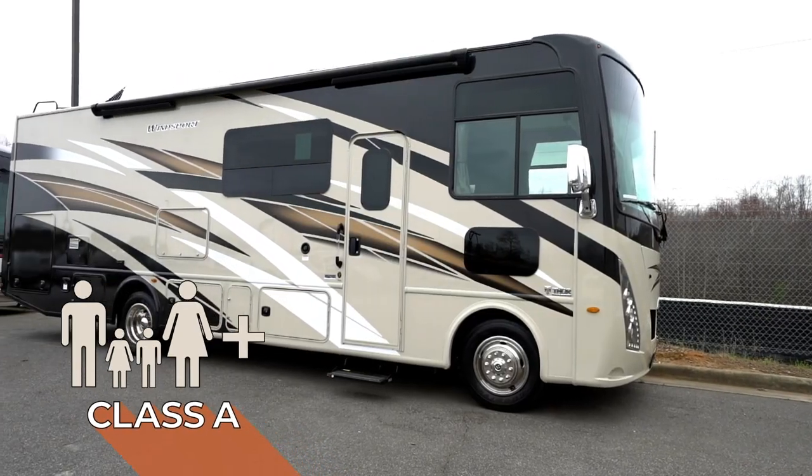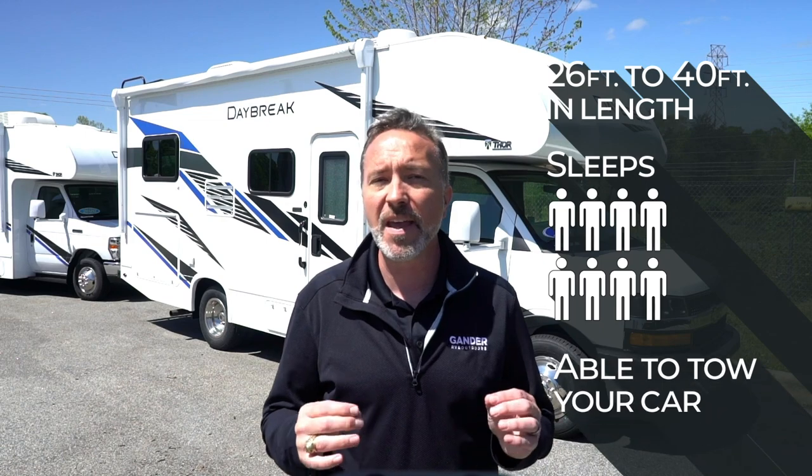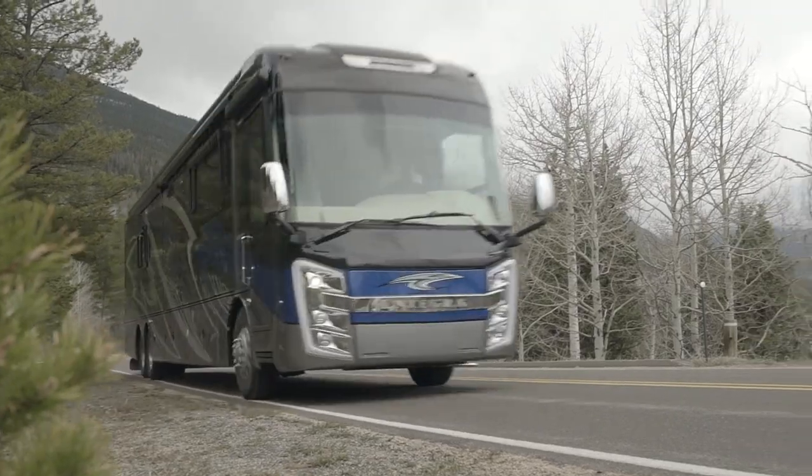Class A motorhomes have larger and more slide outs than a Class C and range from 26 feet all the way up to 40 feet. Some are capable of sleeping eight and they can easily tow your car. But the Class A diesels are the motorhomes with more power and room. They run from 33 up to 45 feet. Most have multiple slide outs.